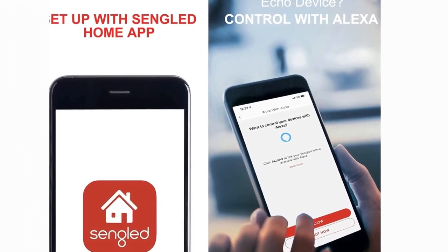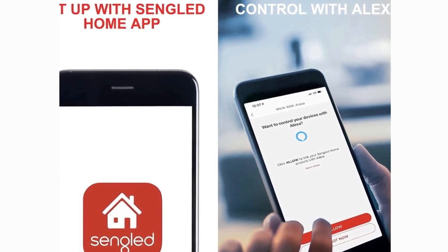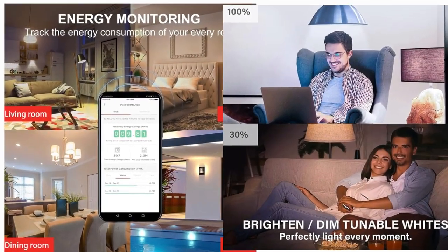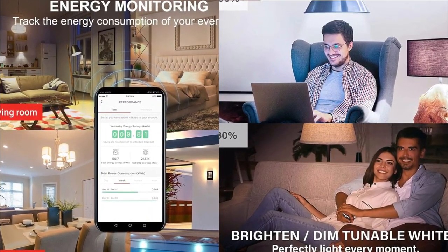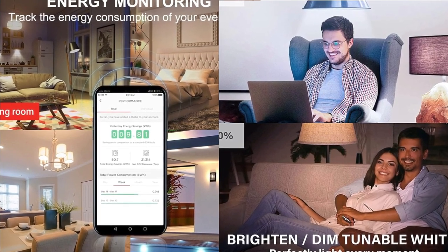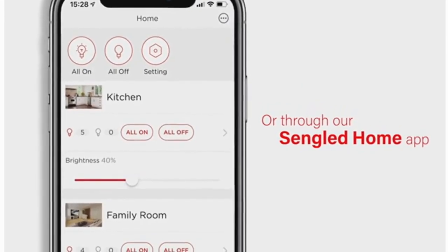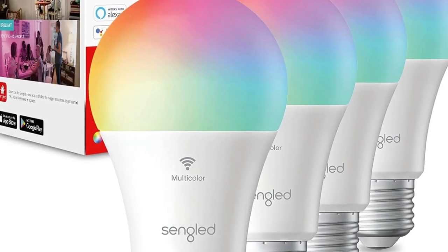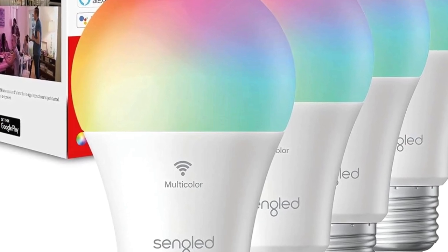And here's the kicker — no hub required. Connect the bulbs directly to your home's secure 2.4 GHz Wi-Fi network; note there's no 5 GHz support. All you need is your smartphone and the Singled Home app, available for both iOS and Android, for full control. Plus, they offer live customer service based in the US, ensuring you're always supported. The Singled Wi-Fi Classic Smart Bulbs — lighting up your home has never been this smart and effortless.